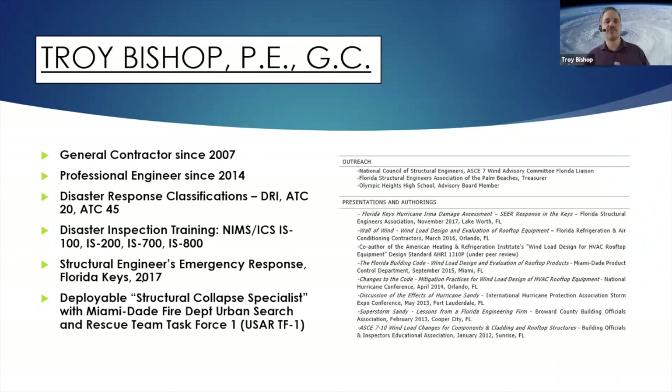A little bit about me. I'm Troy Bishop. I've been a general contractor since 2007. I started out in the roofing business while I was in college. I studied engineering so that I didn't have to stay as a roofer, and I got my license in 2014. Since then I've worked with local municipalities for disaster responses, including structural engineering emergency response in the Florida Keys in 2017. I'm also a deployable member of the Miami-Dade Fire Department urban search and rescue team.